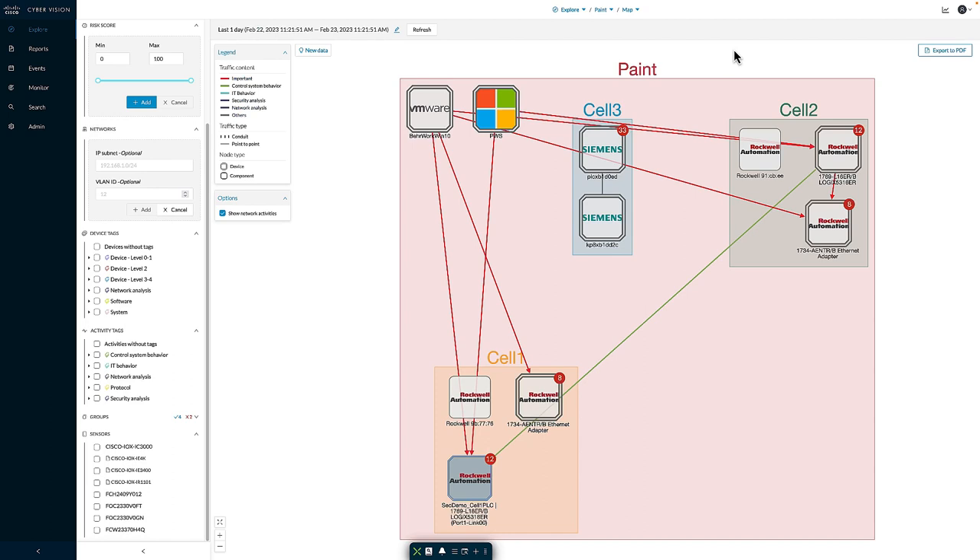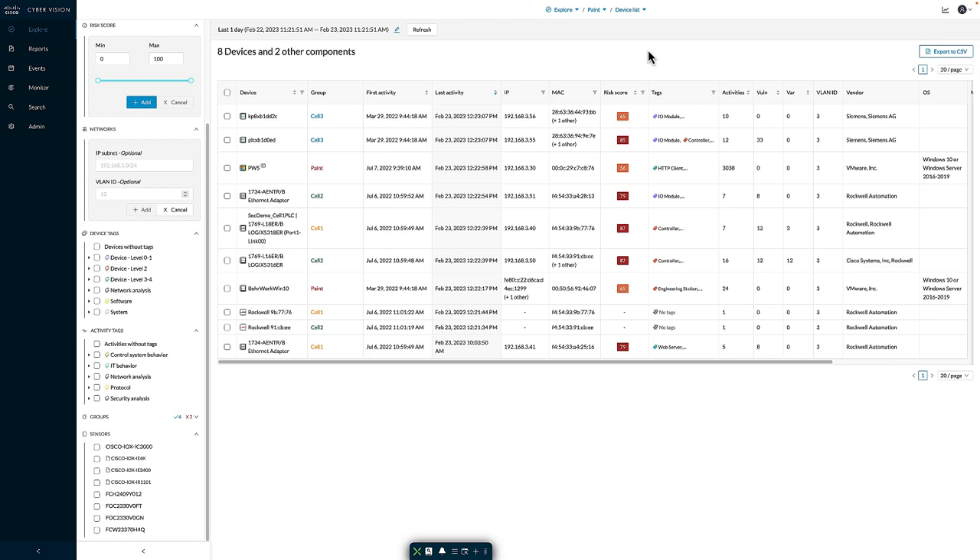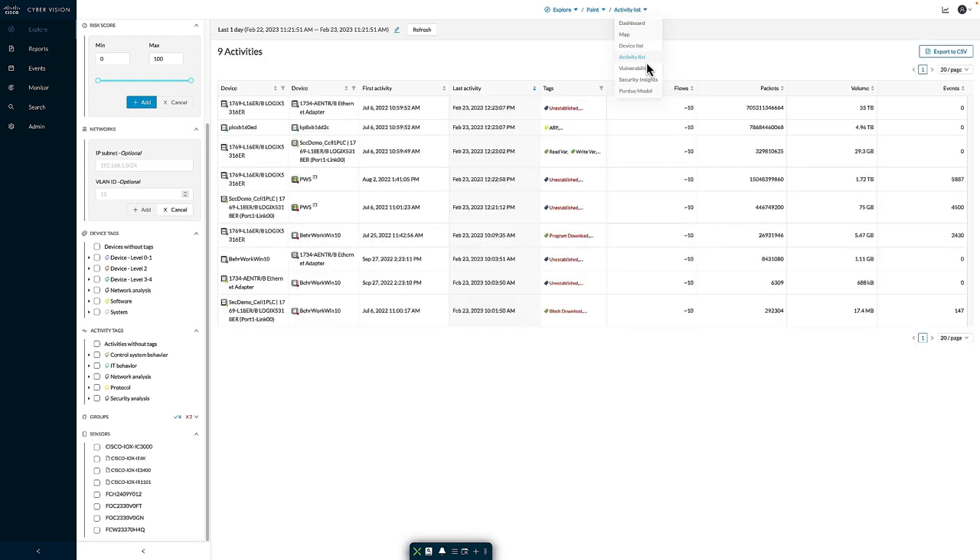Returning to the map, you'll notice throughout the tool there are methods to export information. For a graphical view like the map, I have the ability to export to PDF using the top-right button. For a tabular or data view, I have the ability to export to CSV. Moving from the map view, we can also see a device list giving a tabular breakdown of all devices matching the filter, as well as an activity list showing the device-to-device communications observed by the preset.